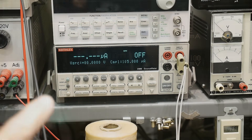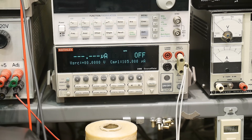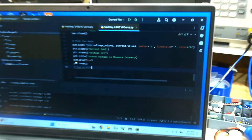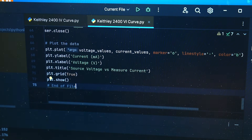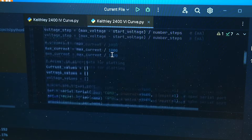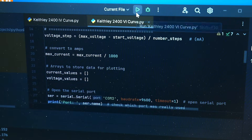We're going to use the Keithley 2400, which can source voltage and measure current very accurately. In the Python code, we set a start voltage and a max voltage — sweeping from 0 to 1.2 volts in 50 steps — and we set a max current limit of 12 milliamps so it won't go over that. Let's go ahead and run it.